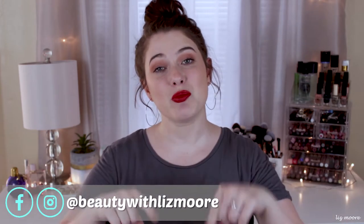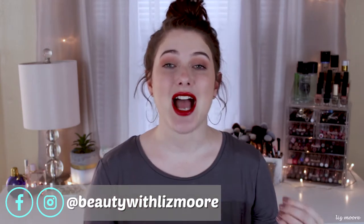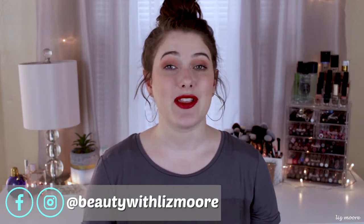Hello everyone. So in today's video, it is my Shop My Stash week four. I'm going to go through my everyday makeup drawer, empty out all the products inside of it, and then throw in new products to test out for the next two weeks. At the end of those two weeks, I will check back in with you guys, do a product update and let you know how I like those products and maybe which products I didn't like.